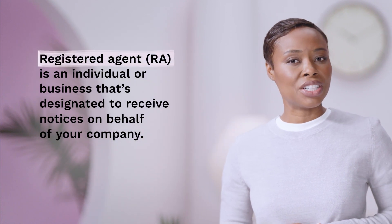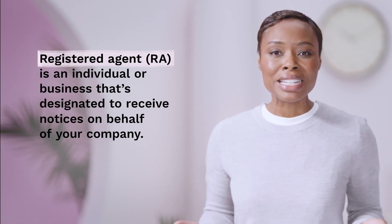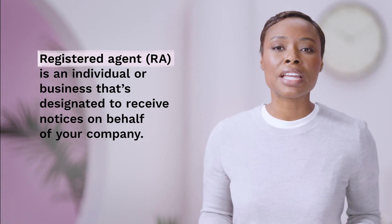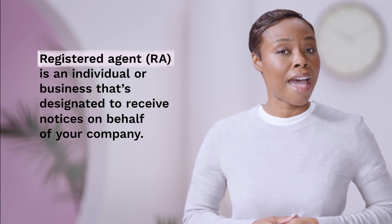Depending on your state, you may know them as a registered agent, resident agent, or an agent for service of process. Either way, having one is legally required and is provided by an individual or business that's designated to receive legal notices, official state correspondences, and other compliance-related documents on behalf of your company.